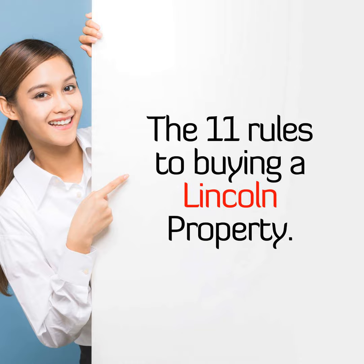Let's look at my top 11 rules you need to consider when buying a property in Lincoln. Rule 1: Location, Location, Location in Lincoln. You can change many things within a property, but location isn't one. They say you should buy a property for the things you can change.